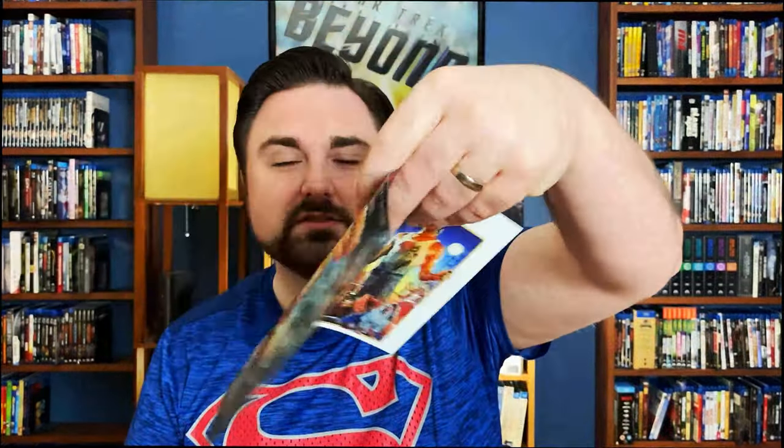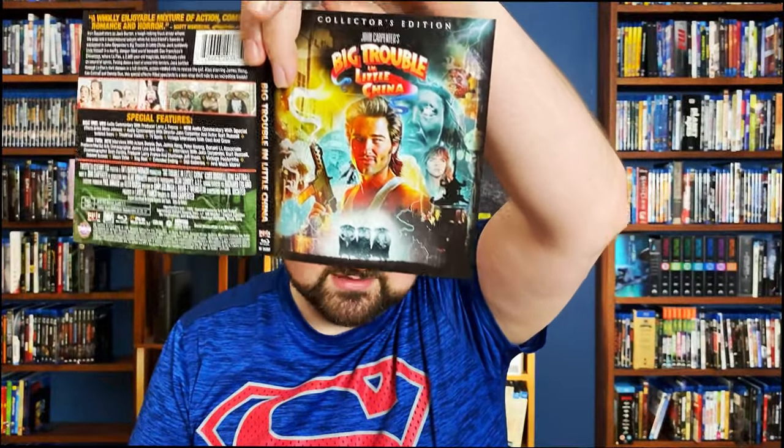The first one I have here is Big Trouble in Little China. Of course Kurt Russell is just awesome in this film. It is definitely a quirky film — you think going into it it's going to be one style of film and it completely throws you for a loop. I really love this film and I really love the presentation that Shout Factory put together. They did really good with the disc art, and one cool thing Shout Factory does is reversible covers. You have one cover, but they also have another which looks really cool as well.